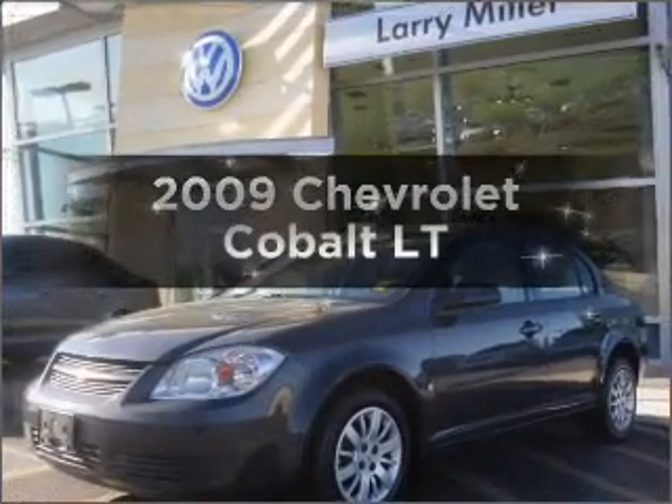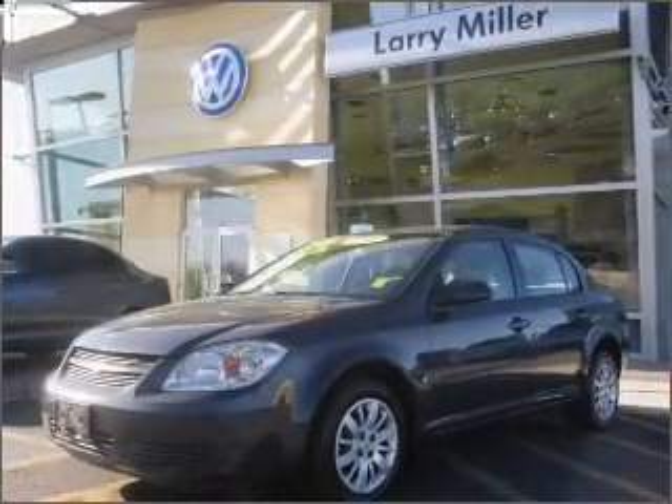Presenting the 2009 Chevrolet Cobalt. This is the set of wheels you've been looking for.